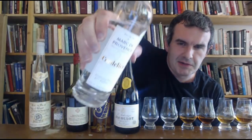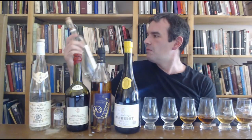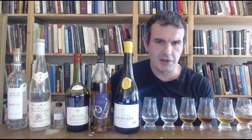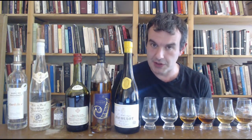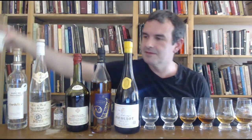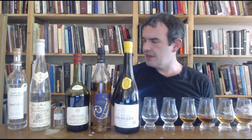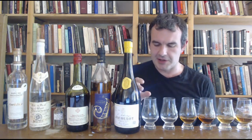All right, so I'm just going to hammer through these in order. We're going to start with the Cordellier Marc de Provence. This is kind of cool — it's the first Provence Marc I've seen. Provence, obviously in the far Southeast of France, not really known as a spirit-producing region, but they do do stuff. This also has a nice box. It's made from entirely organic grapes. So if you're looking for an all-organic spirit, here you go.